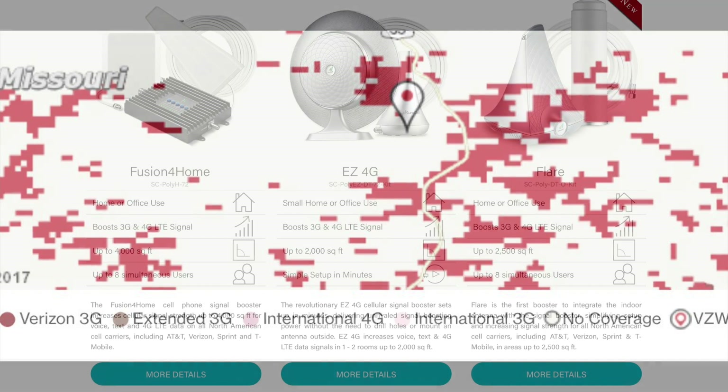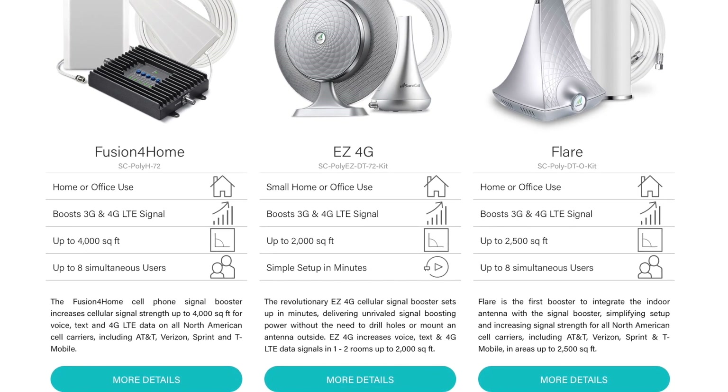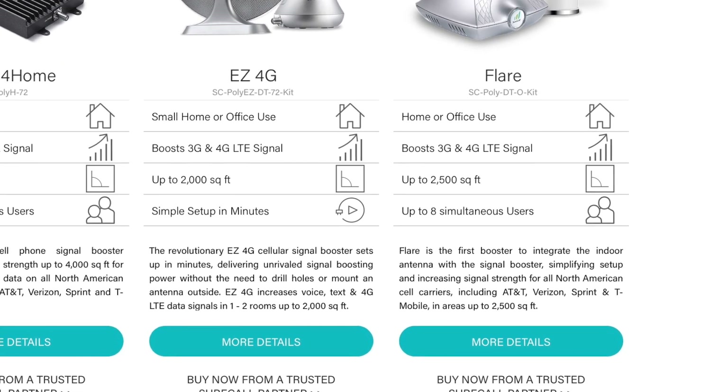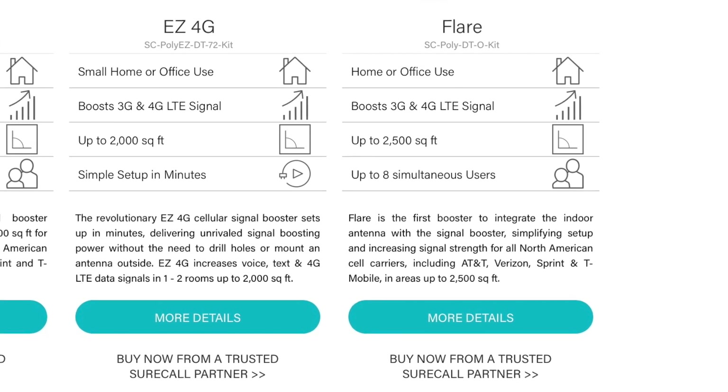So the guys at Signal Boosters reached out to me and let me know that they were working with SureCall and that they had a signal booster called the Flare that they thought would provide me with better service. If we take a look at the details, it's for home or office use, it boosts 3G, 4G, LTE signal and will provide coverage up to 2,500 square feet. This also works with AT&T, Verizon, Sprint and T-Mobile, so it's got the major carriers covered.